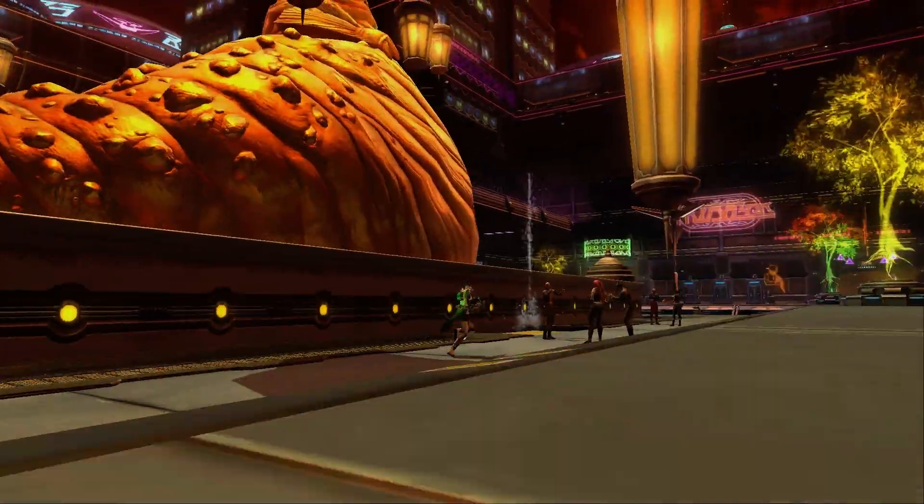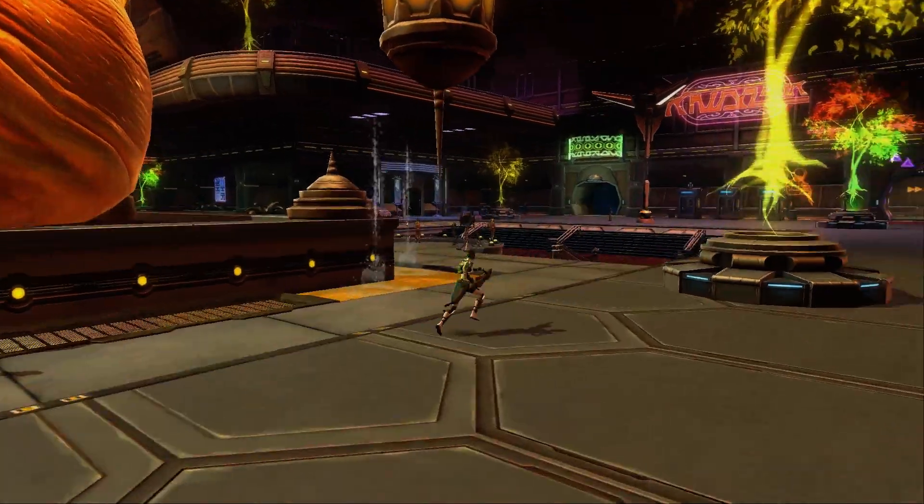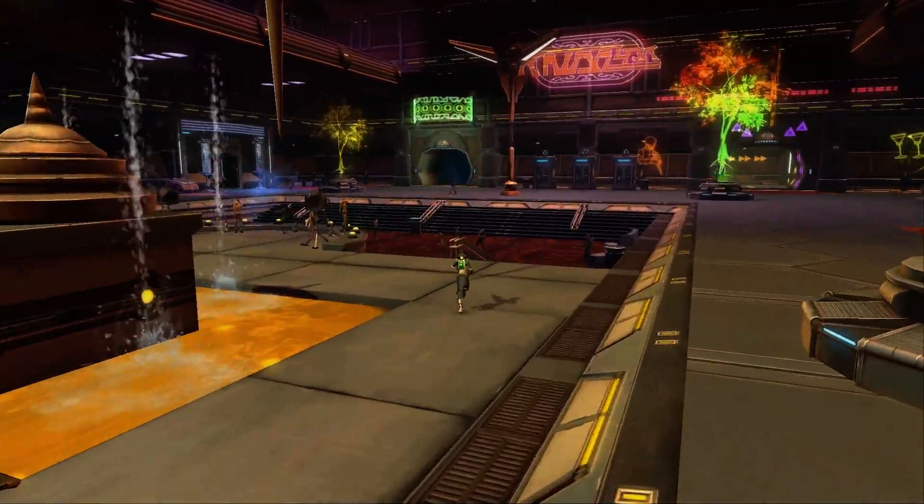Basically yeah, that's all I wanted to show you — just a giant Hutt. I thought it looked pretty cool. And look, he's got a little disc going in front of him as well, where we can go and dance.